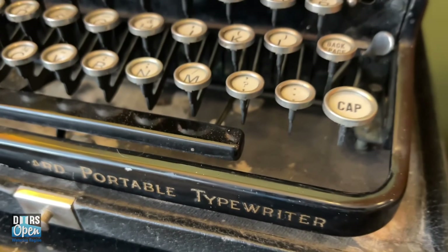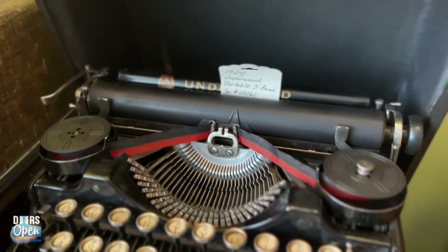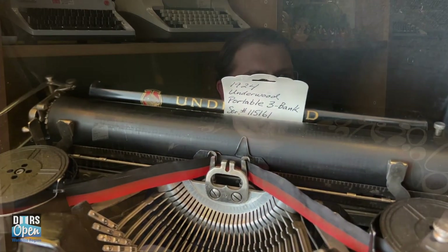If I can maintain them and look after them, someone else will enjoy them. Because they're not mass-producing typewriters anymore, there's a finite amount out there, and I think it's really important to maintain them and let somebody else enjoy them and look after them as well.